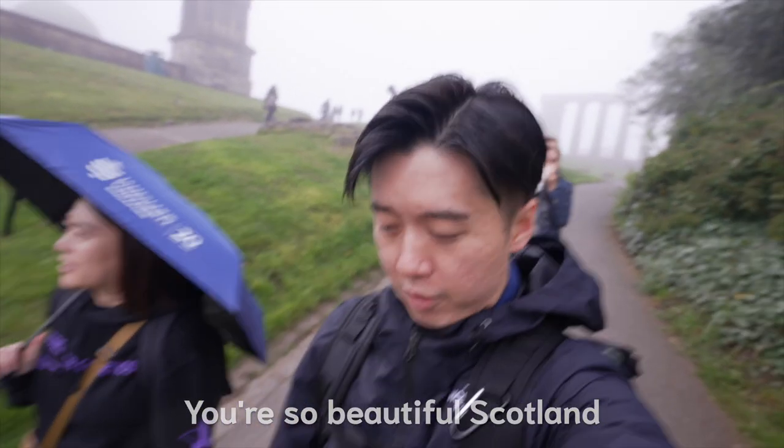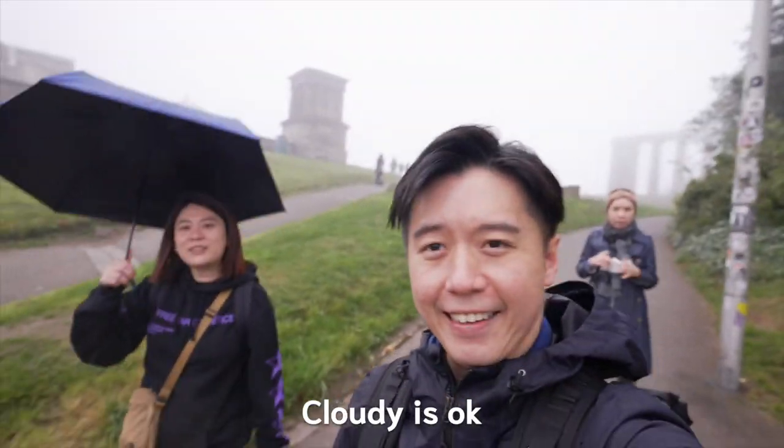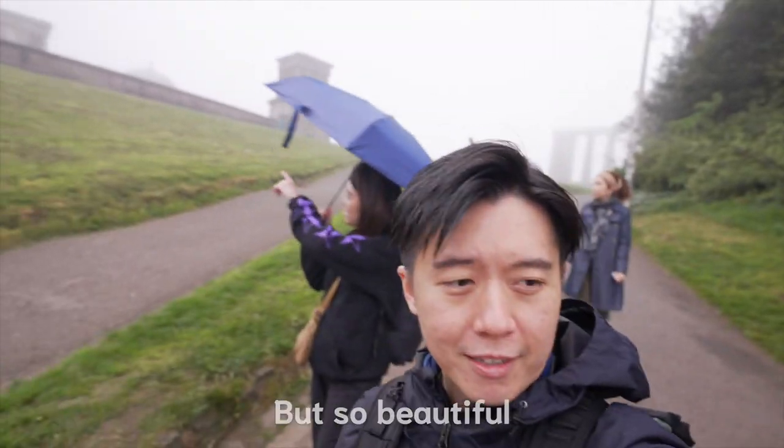You're so beautiful, Scotland. But why do you always have to be so cloudy? Cloudy is okay as long as it's not raining, but it's cloudy and it's raining now. But it's so beautiful. I like that too.